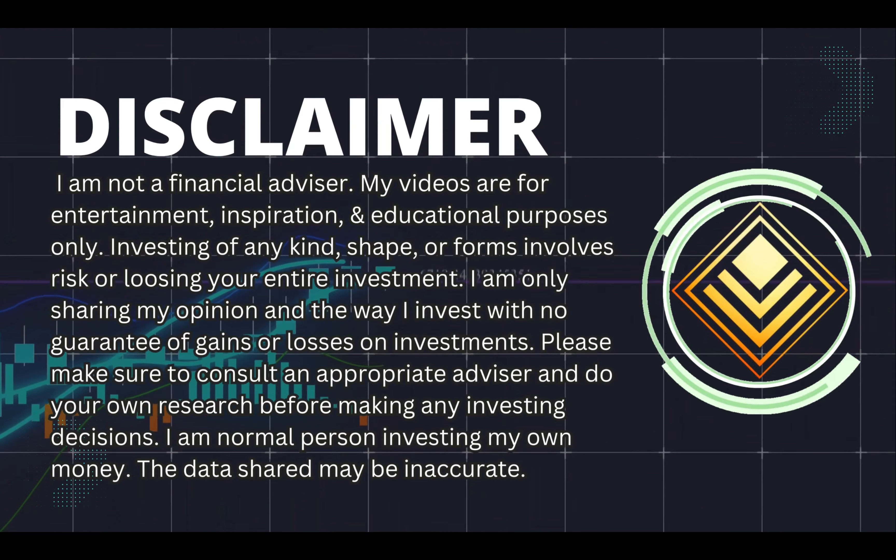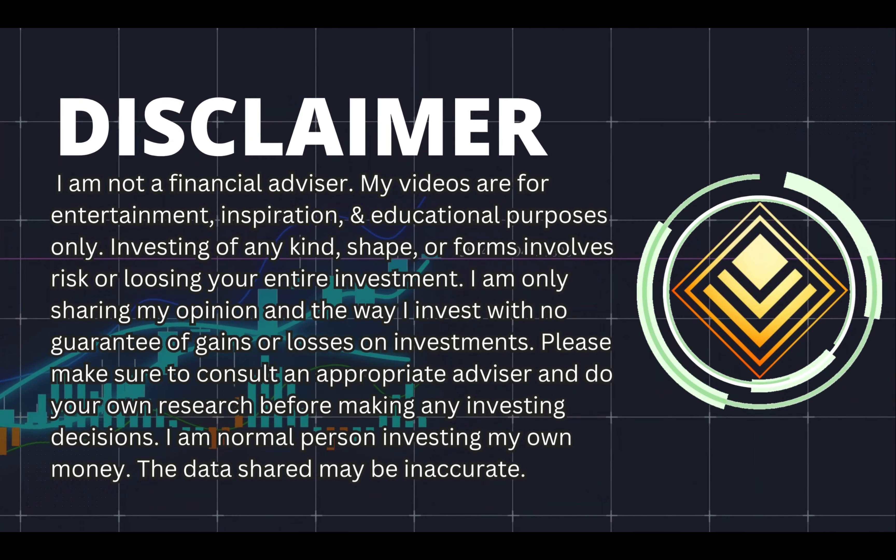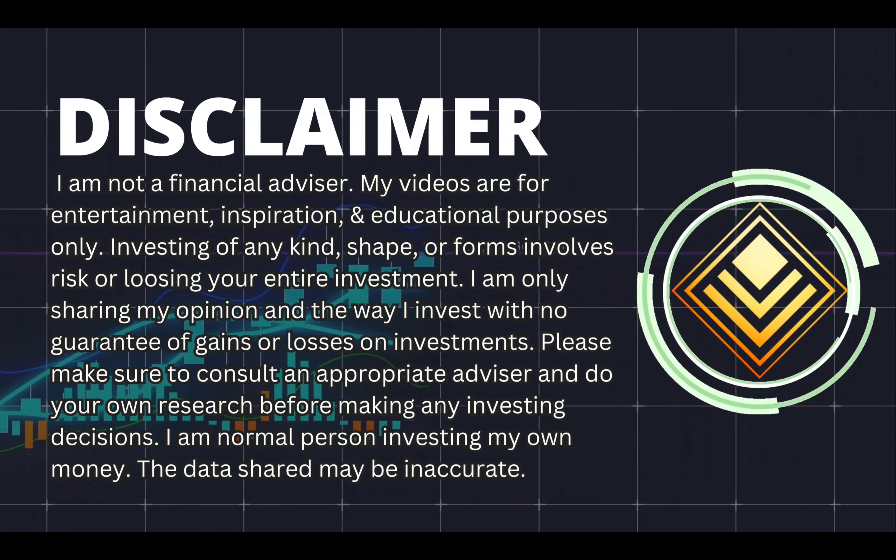And remember, I am not a financial advisor. My videos are for entertainment, inspirational, and educational purposes only. Please make sure to consult an appropriate advisor and do your own research before making any investing decisions.